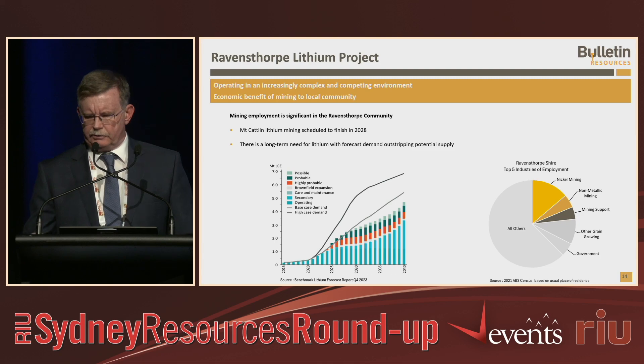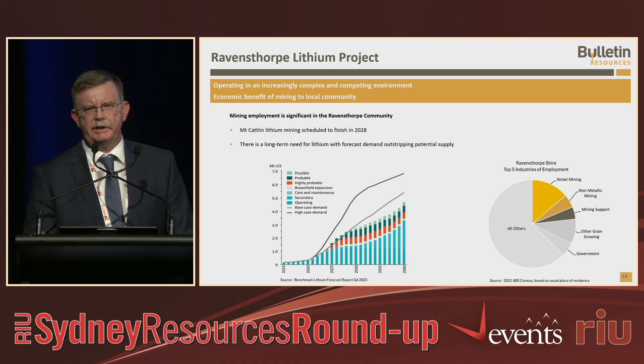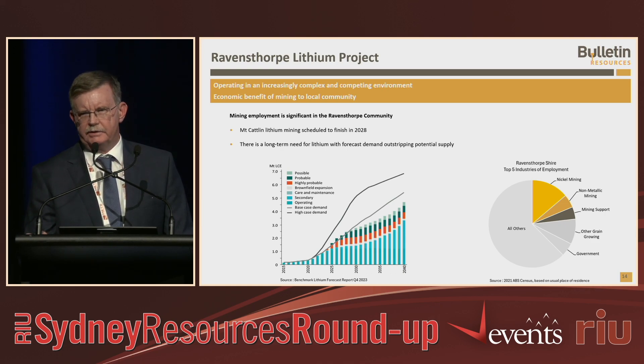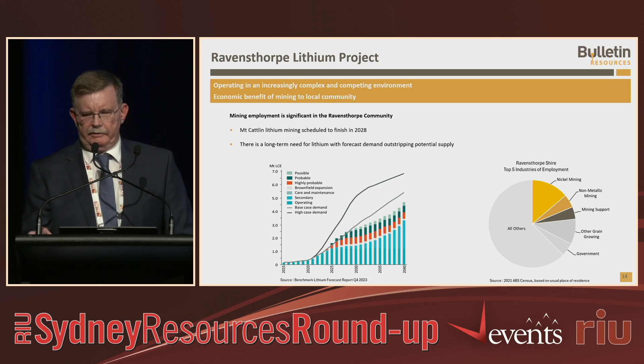It's not just the environmental side — it's also the social side. Ravensthorpe, although largely an agricultural area, has a very significant mining community. Nearly a quarter of residents were involved in the mining industry until recently, with the nickel mine closure last week. Lithium is still a major employer in the area. The Mount Catlin lithium mine is scheduled to close in 2028, only four years away, and there is a long-term trend for lithium, so there's an opportunity for us to use that plant should it become available. With our small plans, practices and environmental studies, we feel we've got a good case to move forward through the appeal and get a positive outcome.